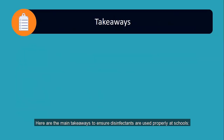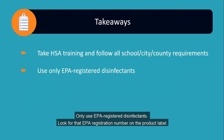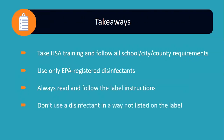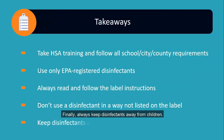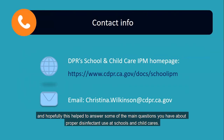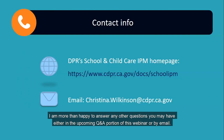So here are the main takeaways to ensure disinfectants are used properly at schools: Be up to date on the Healthy Schools Act training and follow any other local requirements. Only use EPA-registered disinfectants — look for that EPA registration number on the product label. Read and follow all label directions. Never use a disinfectant in a way not listed on the label, as it could be dangerous as well as ineffective. And finally, always keep disinfectants away from children. Thank you for your attention today, and hopefully this helped to answer some of the main questions you have about proper disinfectant use at schools and child cares.